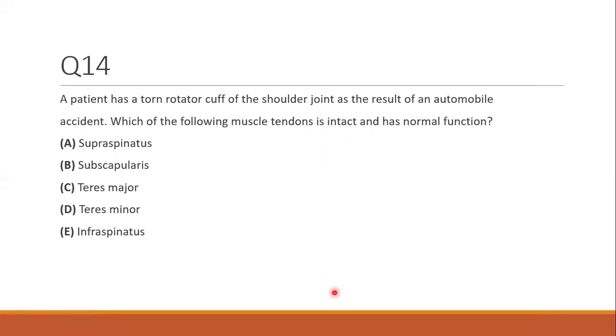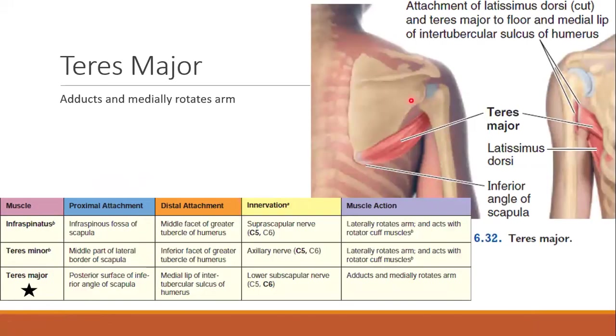Question fourteen. A patient has a torn rotator cuff. Which muscle tendon is intact with normal function? The rotator cuff mnemonic is SITS: supraspinatus, infraspinatus, teres minor, and subscapularis. If the entire rotator cuff is torn, the intact muscle is the one that's not a rotator cuff muscle. Therefore the answer is C, teres major — teres major is not a rotator cuff muscle.